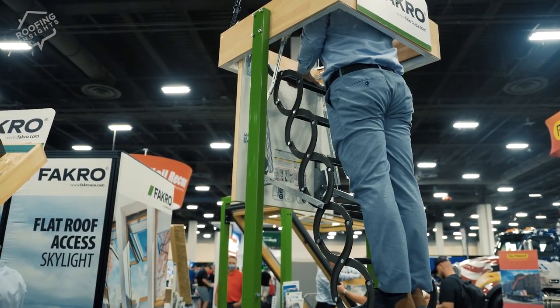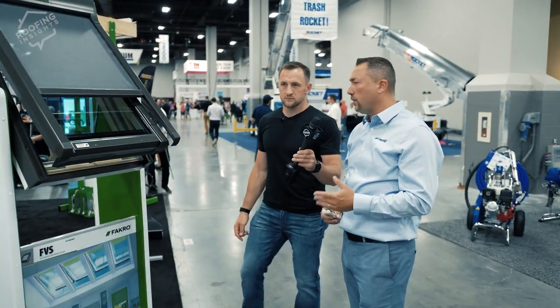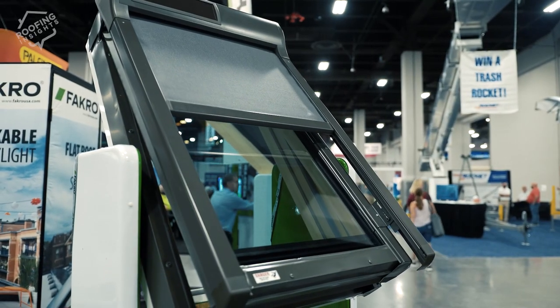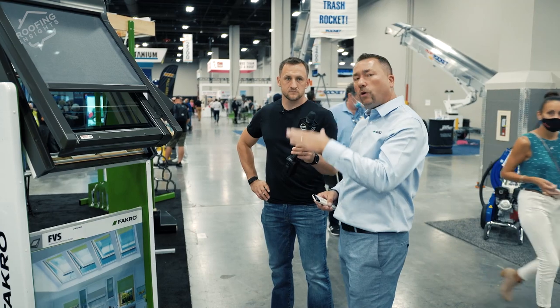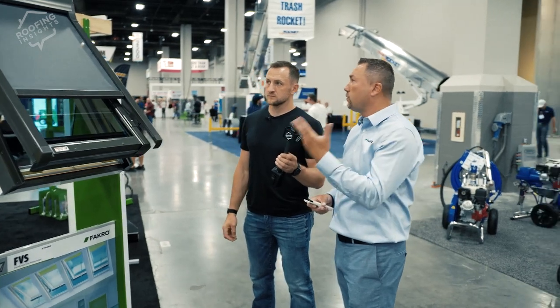What you're looking at right now is the most popular skylight available in the United States — the deck-mount skylight. We offer fixed, manually vented, electric vented, and solar vented models. This particular model is solar vented. It comes with a remote control and rain sensors, so if it's open and detects moisture it will close by itself.